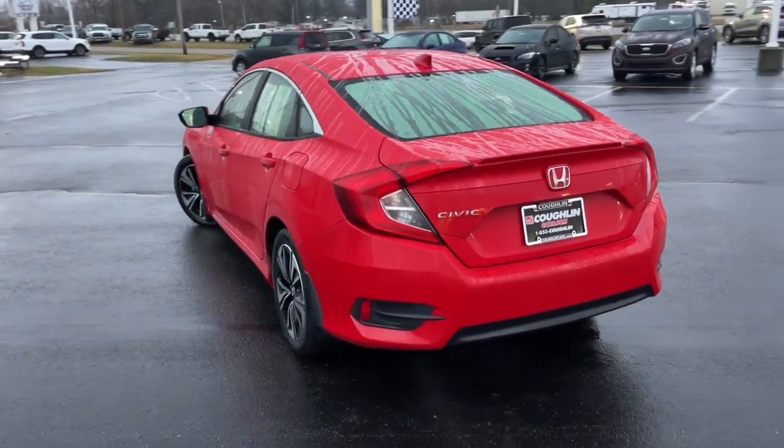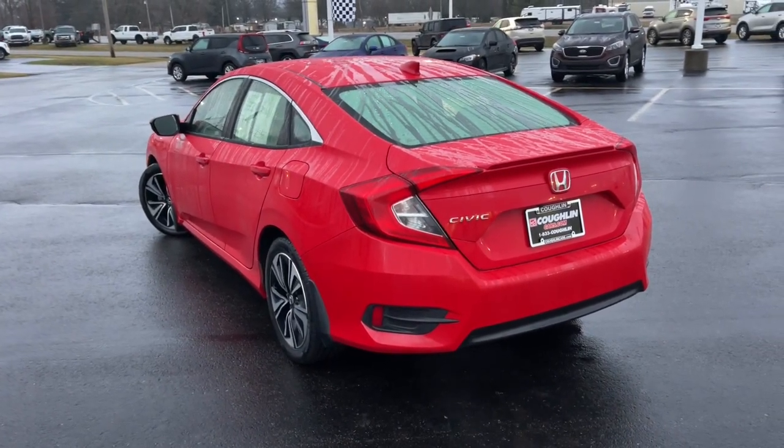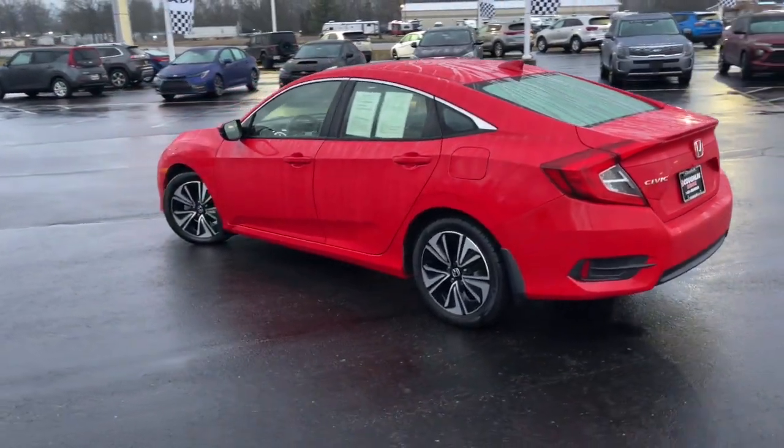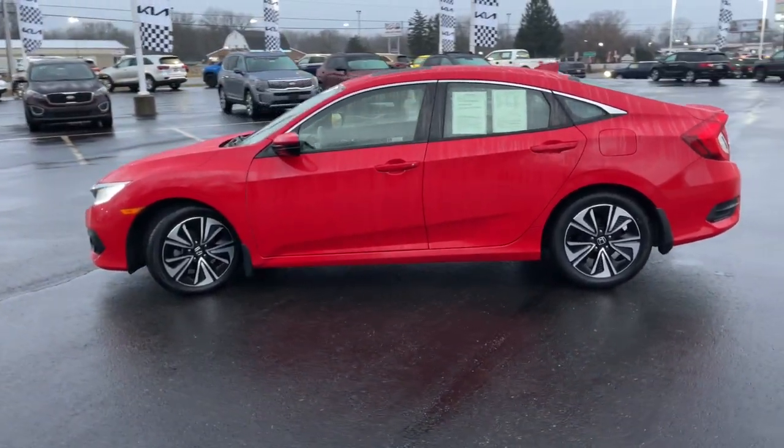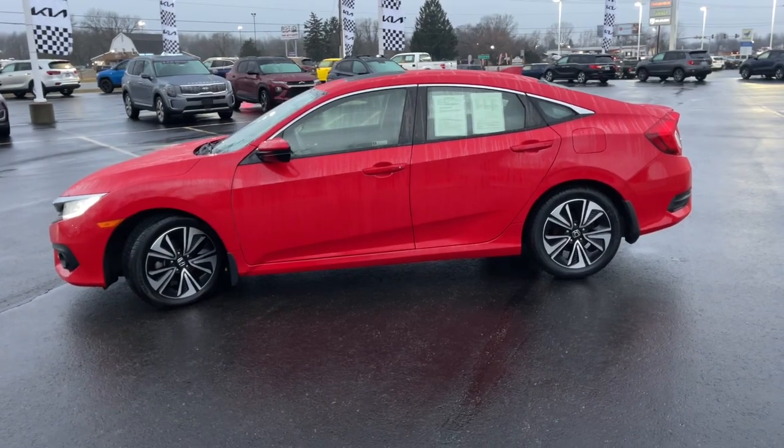Sun and moonroof, keyless entry, satellite radio, heated mirrors, fog lamps, aluminum wheels, heated front seat, electronic stability control, dual-zone AC.